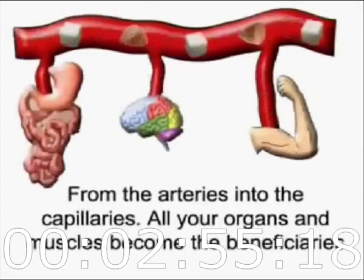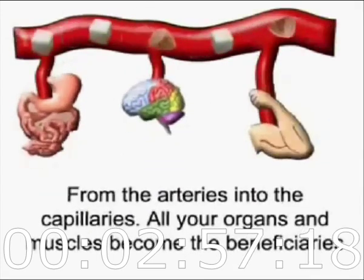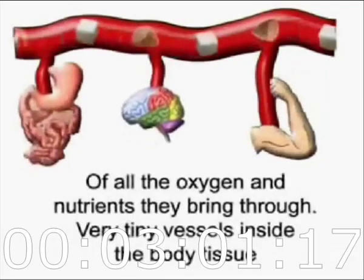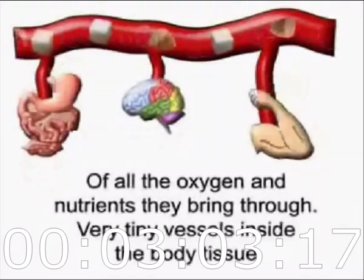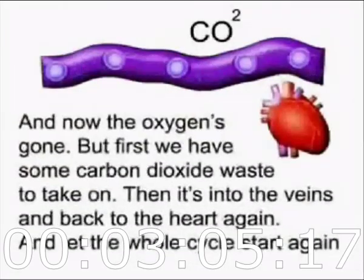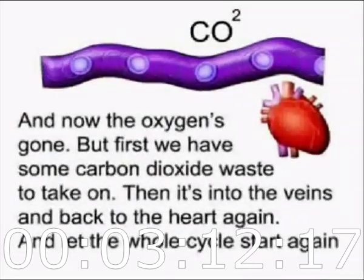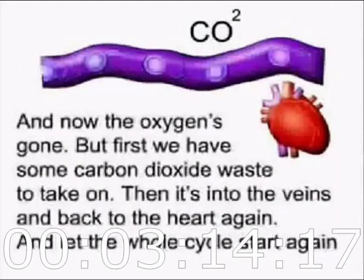From the arteries into the capillaries — all your organs and muscles become the beneficiaries of all the oxygen and nutrients they bring through. Very tiny vessels inside of the body tissue. And now the oxygen's gone, but first we've got some carbon dioxide waste to take on. And it's into the vein and back to the heart again — and let the whole cycle start again.